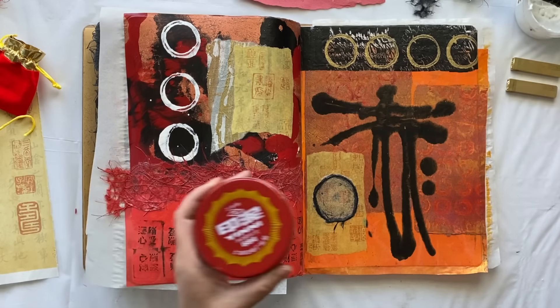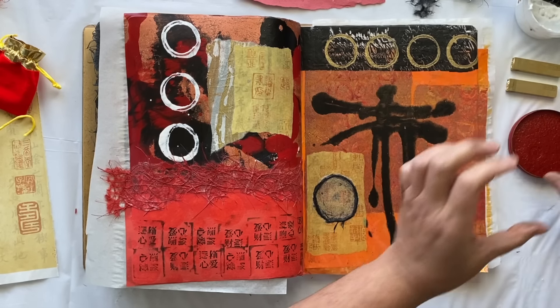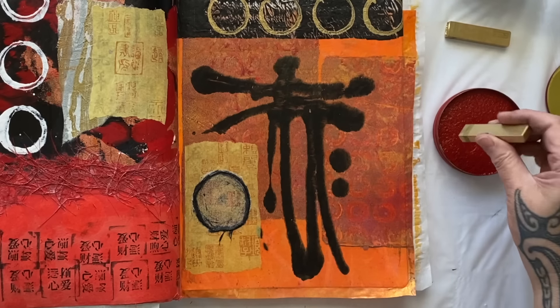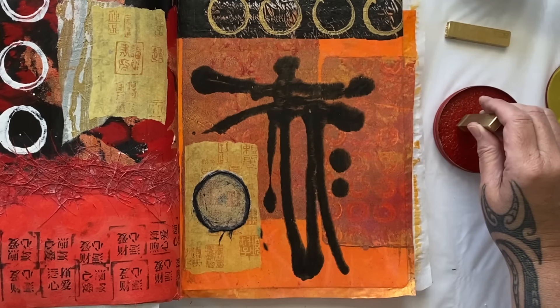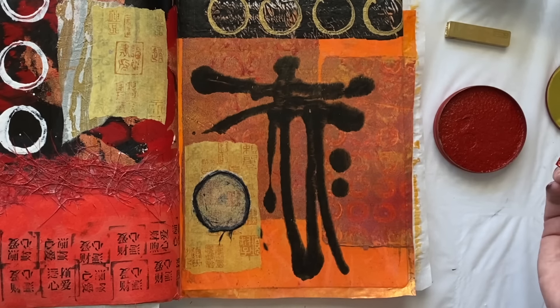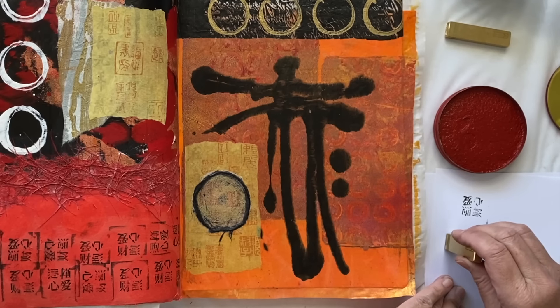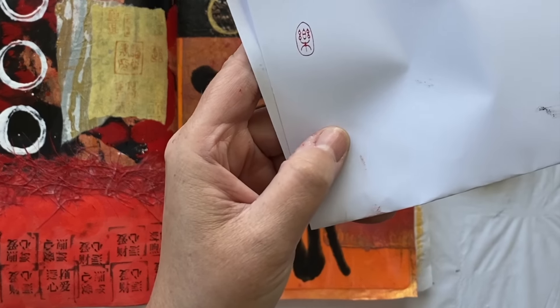What is stamp mud, you ask? I'm thinking it's just ink for stamping. But it does feel like mud - let's have a look and see what it looks like on the paper. Yes, look at that - that's just fun! Let's put it on here.